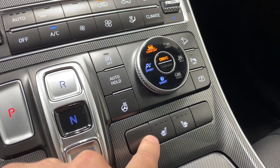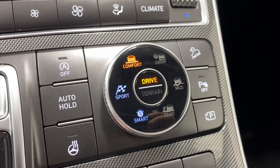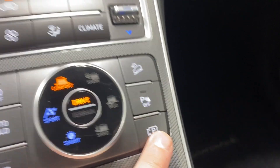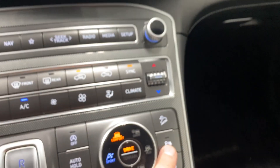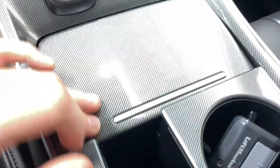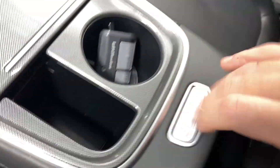AC button, backup camera, rear park sense, audio, auto start-stop, auto hold, heated steering wheel, and heated seats for driver and passenger. Tons of drive modes — comfort, sport, smart, sand, mud, and snow. Camera button shows backup camera, park view, park sense audio, and hill descent control. USB input and cup holders.